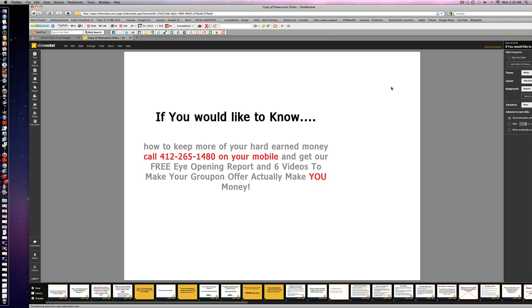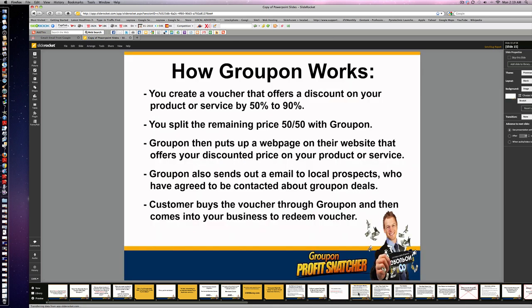This is our second video. Now, how Groupon works: you create a voucher that offers a discount on your product or service — up to 90%. Think about that — 90% of your gross. You split the remaining price 50-50 with Groupon. It sounds like they're making all the money and you're not making that much.